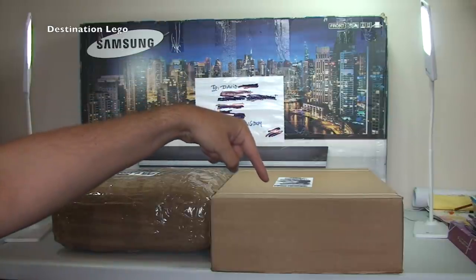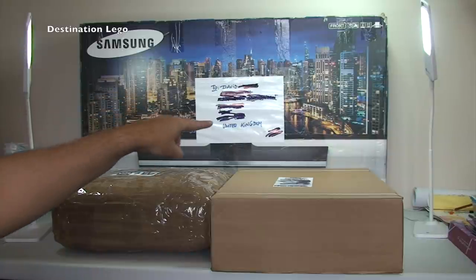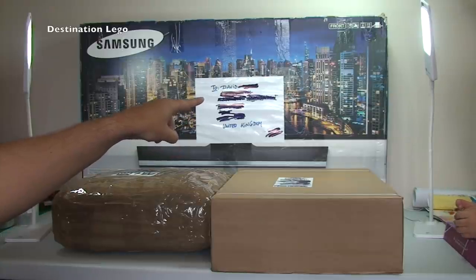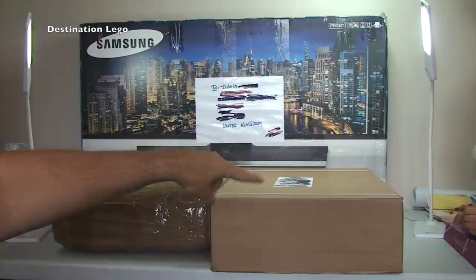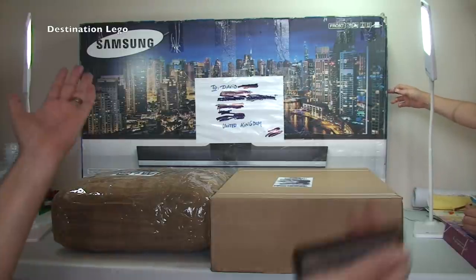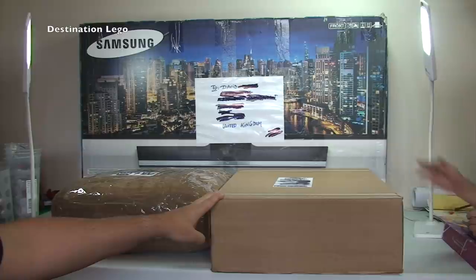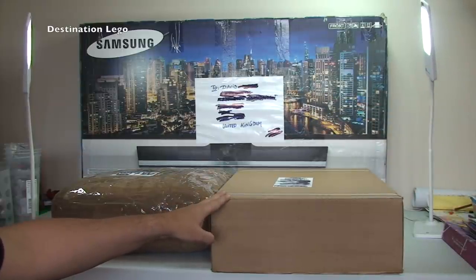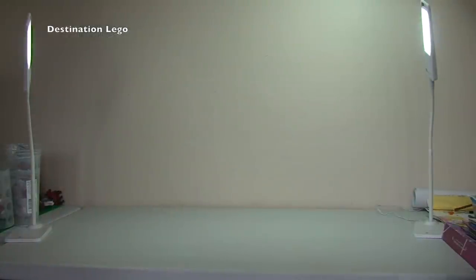So this week, this box is from LEGO Shop at Home, one is from eBay, and one is from Bricklink. Should we get them open, Ethan? What do you think is inside? Ethan guesses Samsung TV, curved TV - and then finally, LEGO! What sort of LEGO? After a pause, he says Star Wars. Well, let's have a look and see if Ethan's right!